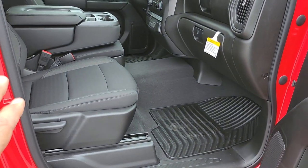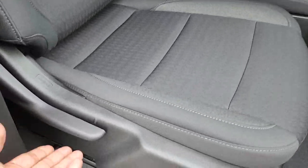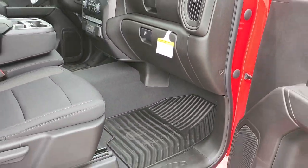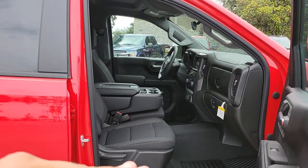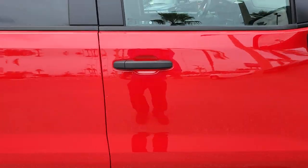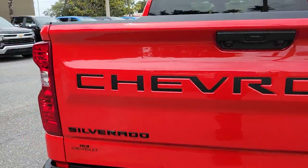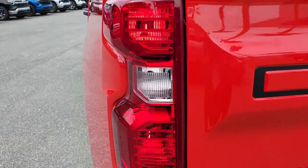On the passenger side, the Custom trim does not come with a power seat — it is strictly manual. You can move the recliner and slide the seat with one hand using the handle, super easy. For some people that's not a deal breaker, but if it is, you can opt for the LT, RST, or higher trims, which have power seats available on both sides.